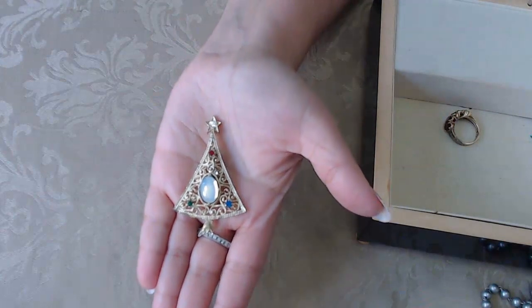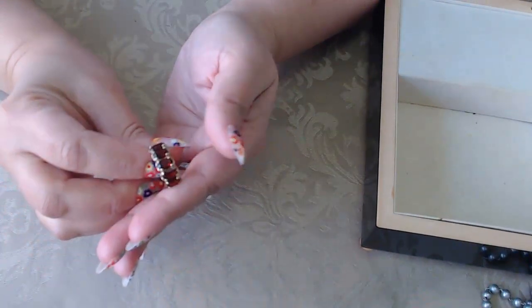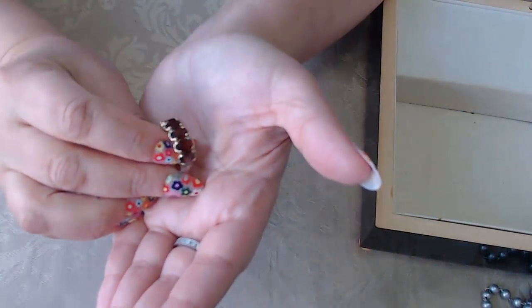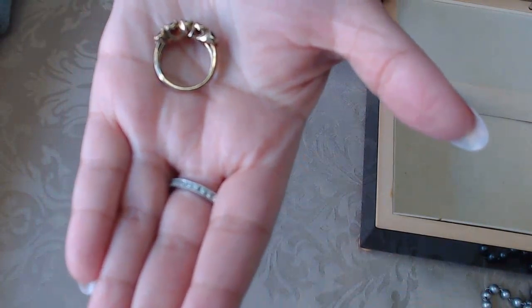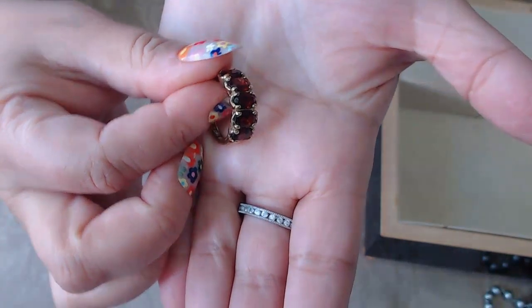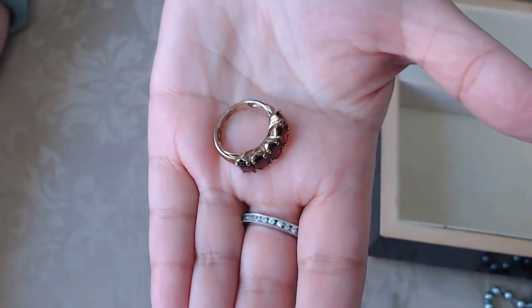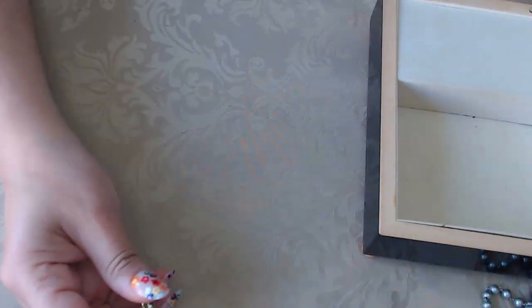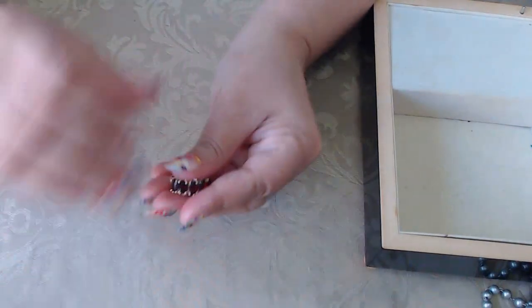This one is my favorite — I really got lucky with this one. It's a beautiful vermeil garnet ring. Look at those garnets — huge and beautiful. Look at the side, at how it's made. It's just beautiful; I want to zoom into this. It's the most beautiful garnet ring I've ever seen. It's a size seven, just a little over seven. I am in love with this one.